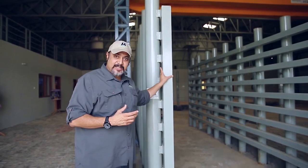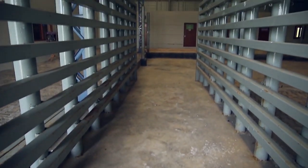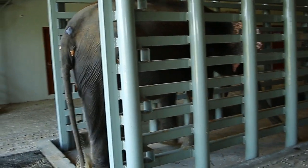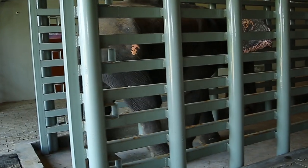Here we have a very specially constructed elephant restraining device. We also call it an ERD, and it helps us keep the elephant safely contained if any treatments need to be done.